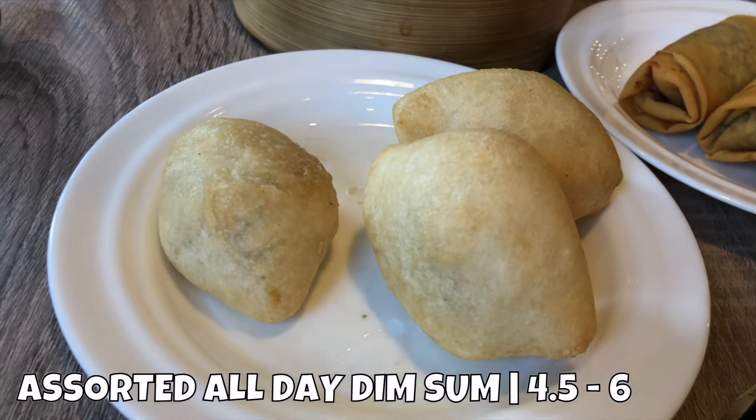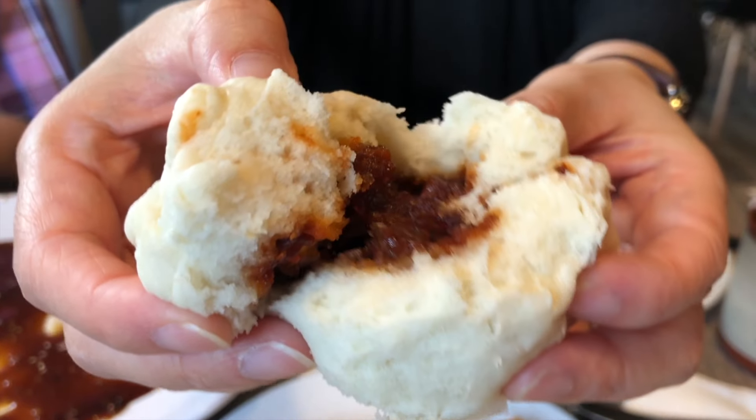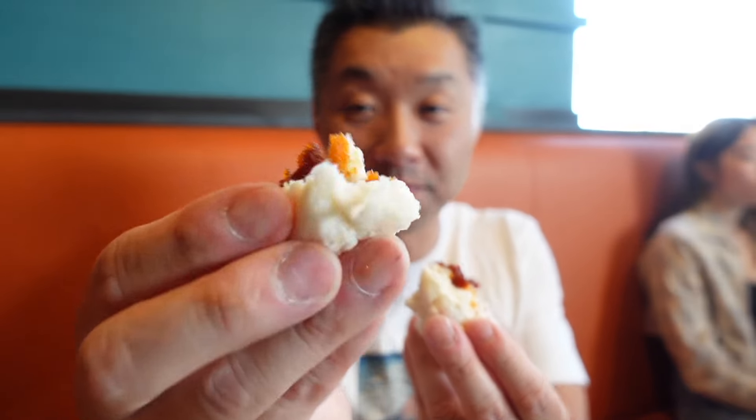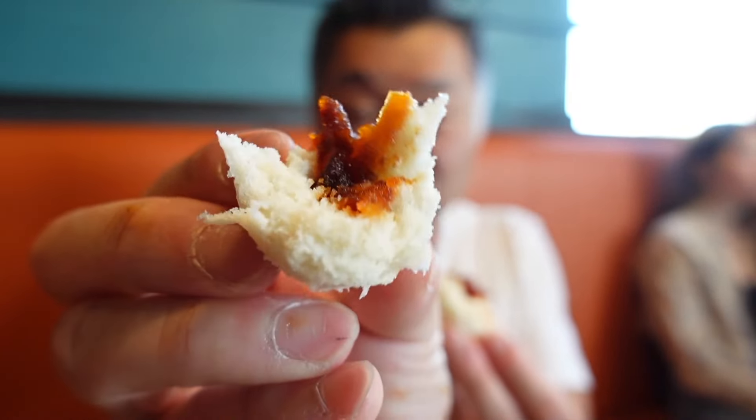All those dishes were absolutely awesome, but I came here for the all-day dim sum, so let's get into that right now. We're kicking it off with this steamed barbecue pork bun. I love just how pillowy soft and fluffy the bun is. A little sweet, a lot of savory with the barbecue pork.